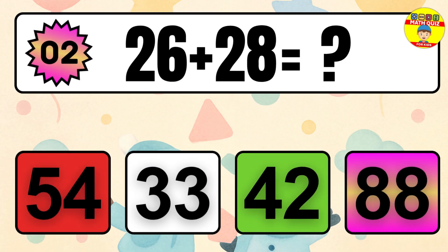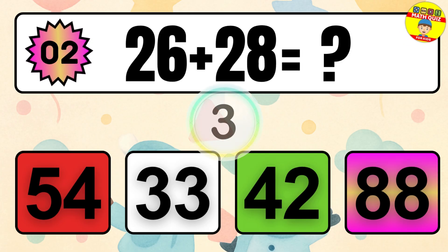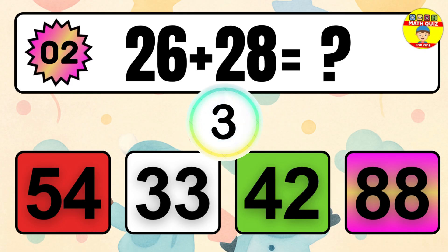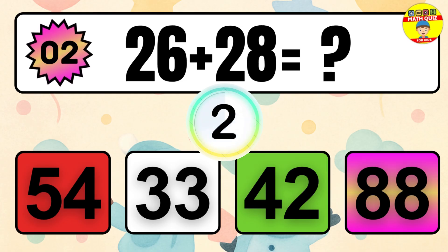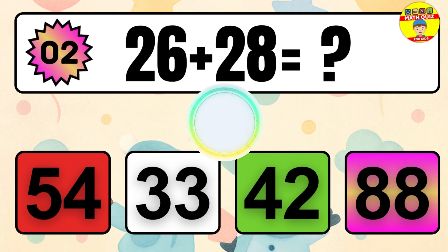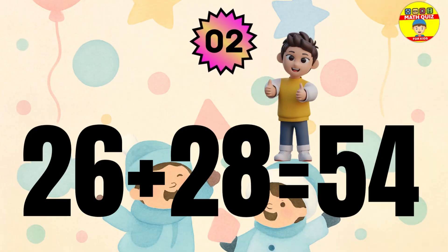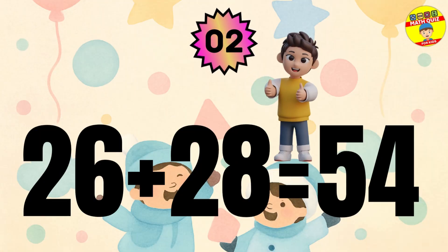Question 2. 26 plus 28 equals what? The answer is 26 plus 28 equals 54.